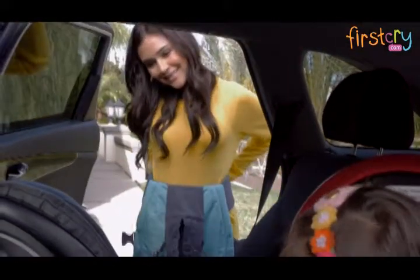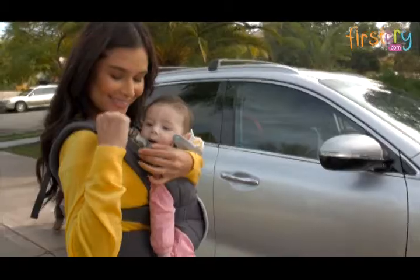Cuddle Up Ergonomic Hoodie Carrier — convenient, quick, and ready to go.